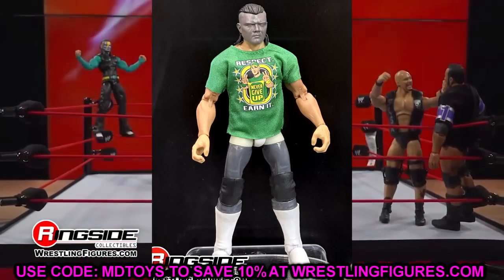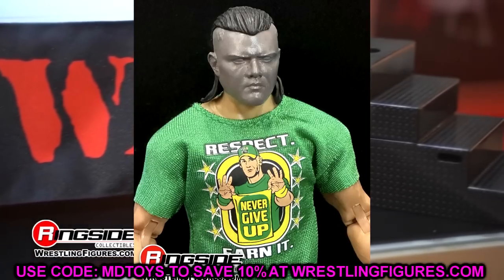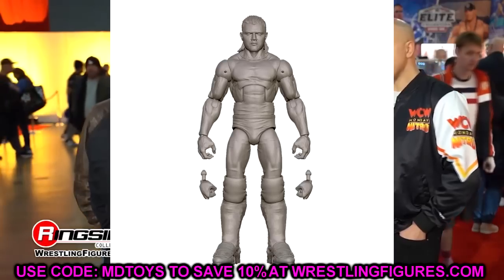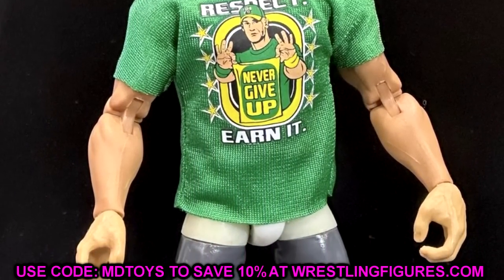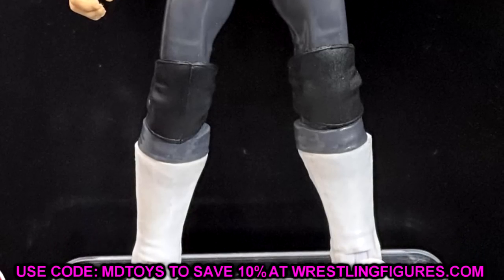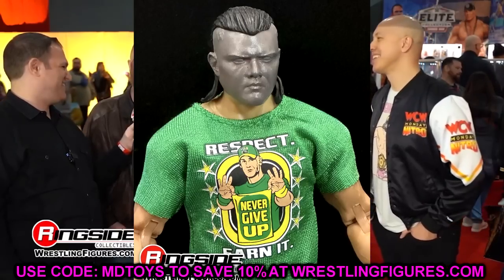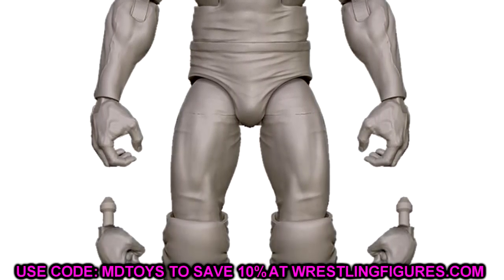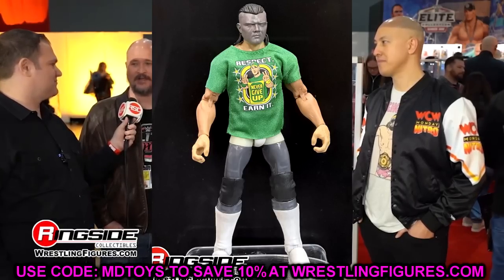Next in Elite 105 is Dominik Mysterio — an updated Dom in the Cena shirt, which was also prototyped at WrestleMania weekend. Dom has grown on me a lot since he started the prison gimmick, aligned with the Judgment Day, and went into the feud with Rey heading into Mania. It's similar to how I went from hating Baron Corbin to enjoying his poor Corbin act. The figure looks really good — I like the mullet. We just need an appropriate Rhea Ripley to pair with him.